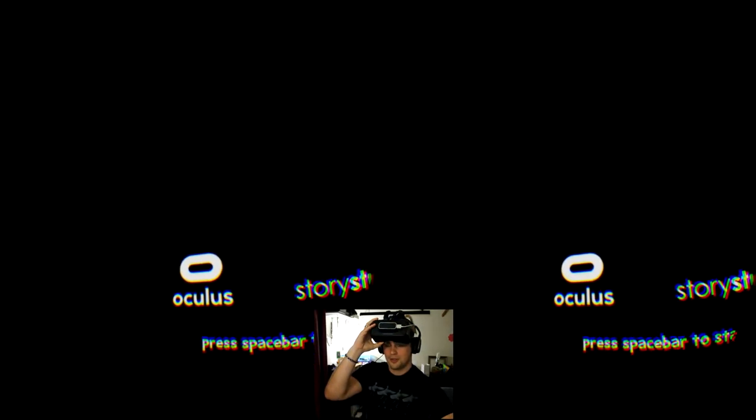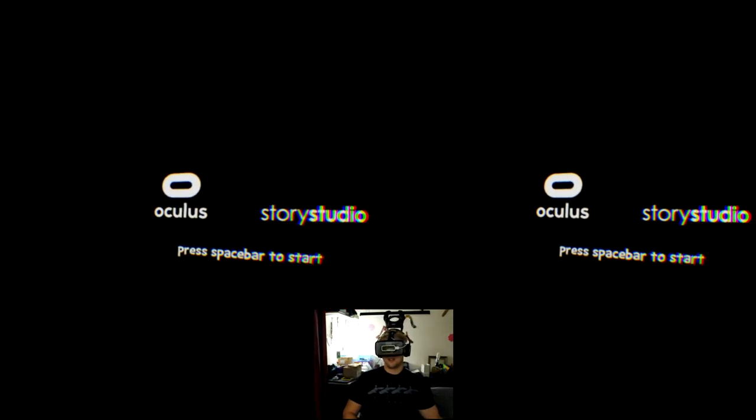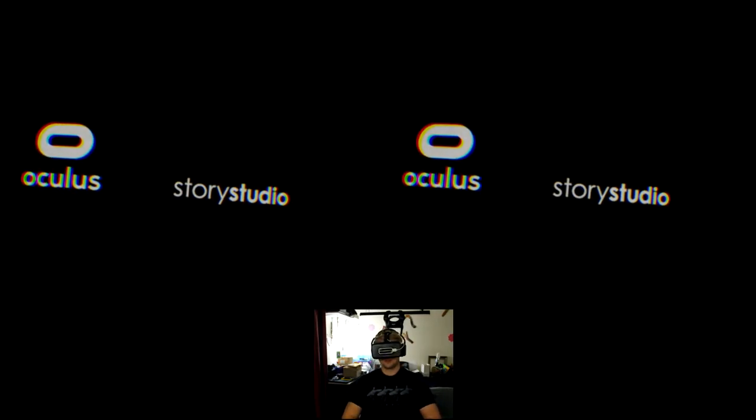Make sure before you try to start the game that the game is highlighted. Alright, looking forward. Spacebar. Here we go.